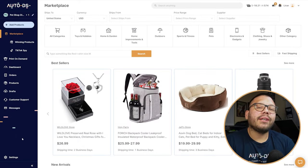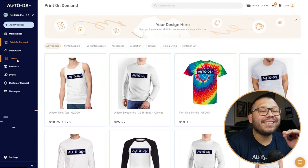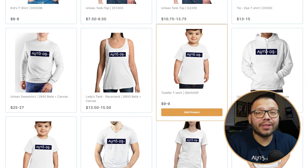Really quick, this is what it looks like. Once you sign up and you're on the AutoDS system, the first thing you need to do is go over to the print-on-demand tab. Once you're there, you're going to see tons of different items — some for men, some for women, some for kids, some for the house. You're going to have a ton of options.